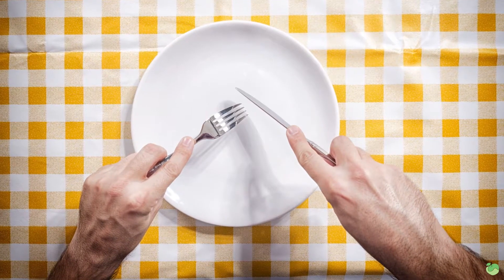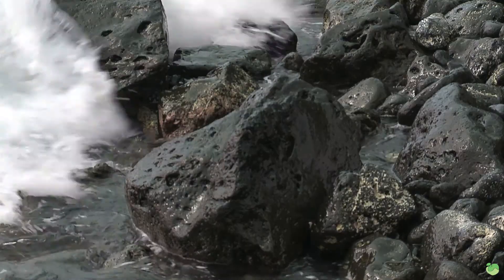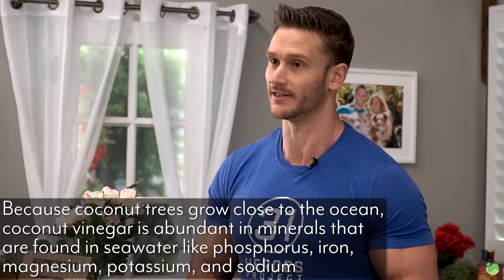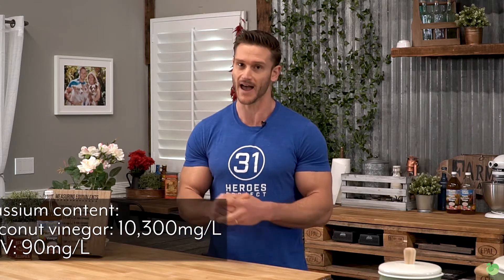Most of the differences come down to mineral content. When we look at coconut vinegar, we have to remember that coconut trees are usually growing in very nutrient-rich areas — they're close to the ocean, and the soil ends up having a lot of minerals simply because it's coming from lava rock. Usually very nutrient-rich soil with a lot of phosphorus, iron, magnesium, potassium, and sodium as well. For example, a liter of coconut vinegar has 10,300 milligrams of potassium, versus only 90 milligrams of potassium in a liter of apple cider vinegar.